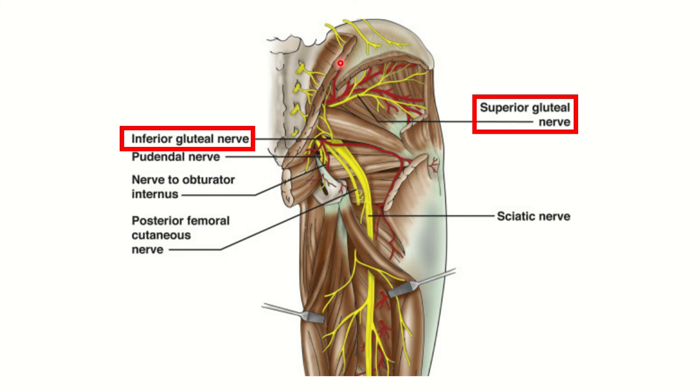Here we can see the cut edge of the gluteus maximus and a nerve supplying this muscle. This nerve is the inferior gluteal nerve. So the inferior gluteal nerve supplies the gluteus maximus.